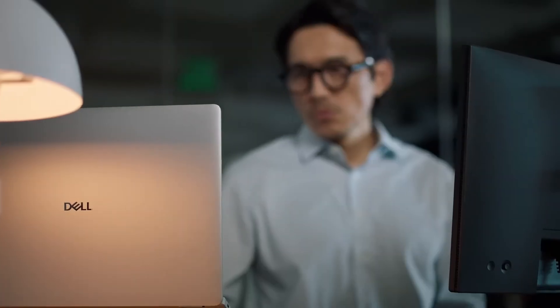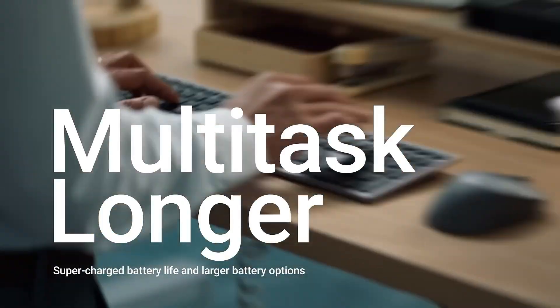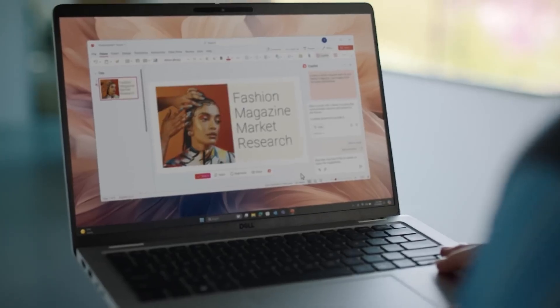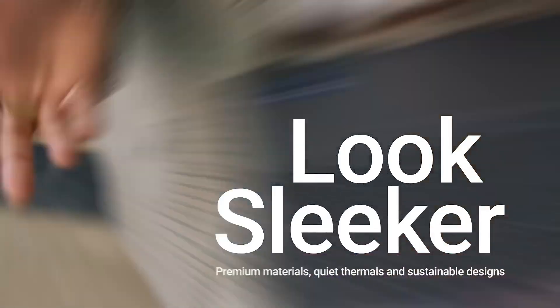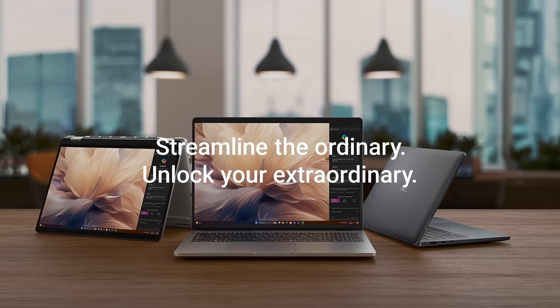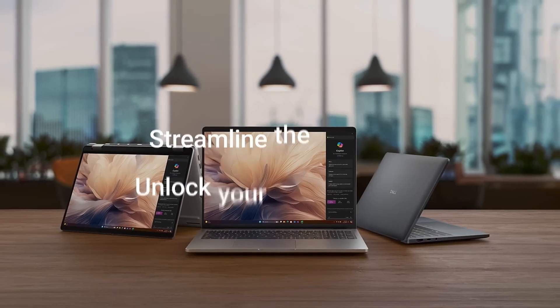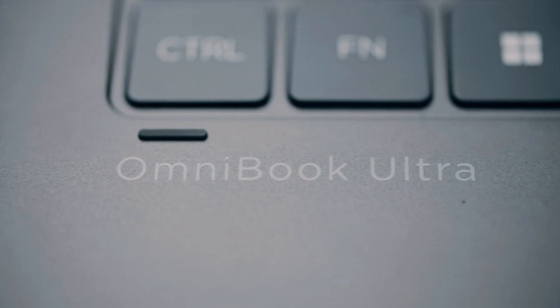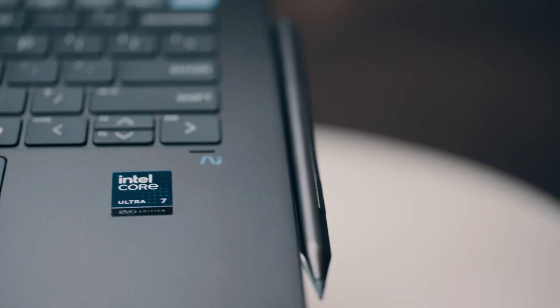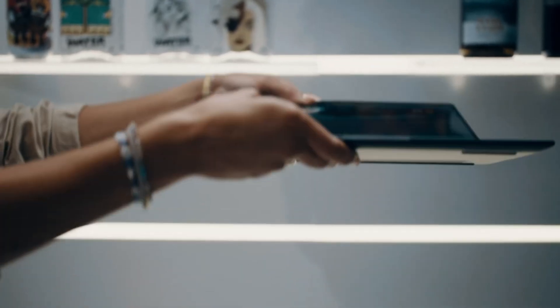We've basically got the listings right here, and we're going to try and unpack the key features and the differences. The goal today is really to give you a clear picture of what each machine actually offers, help you cut through all the tech specs. So we'll look at displays, processors, memory, storage, graphics, and how that whole AI co-pilot thing fits in — to see which one might be the better fit depending on what you need.